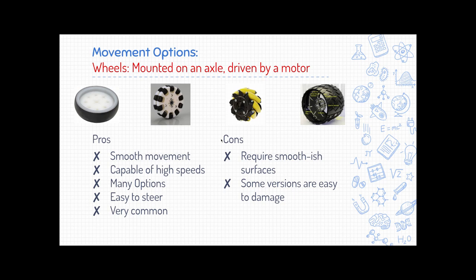The first movement option is wheels. From the wheel-and-axle simple machine, the point of a wheel is to reduce the energy needed to move something. The pros: wheels smooth out movement for continuous travel, they're capable of very high speeds, and there are lots of different types — wheels for going fast, slow, driving on Mars, or even going sideways. The downside is they usually require a fairly smooth surface, they're not great at climbing over things, and some types are easy to damage in the wrong environment.